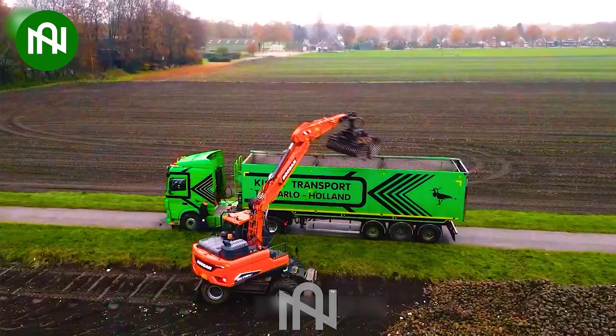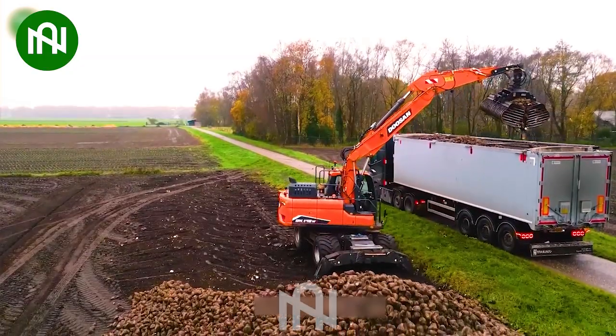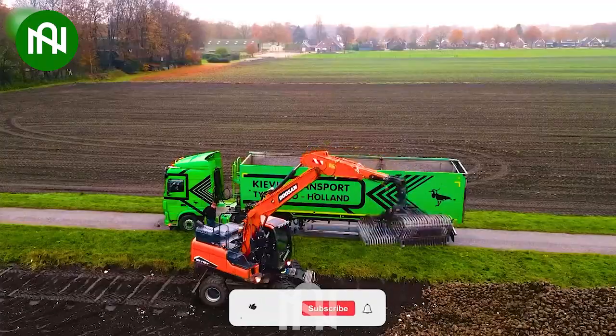This is an excellent example of modernization in agriculture. The powerful machine can lift over one ton of beets in just a few seconds.